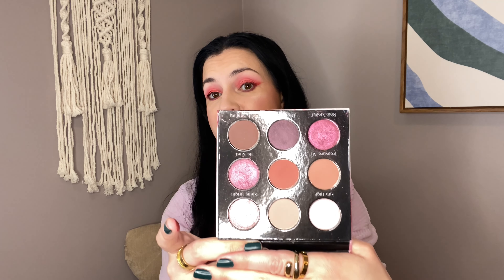Another one kind of along those lines is the Raspberry Kiss from Sydney Grace, which is stunning, absolutely gorgeous. This shade here is so pretty — it's definitely my favorite shade in the palette. It is a beautiful purpley metallic.